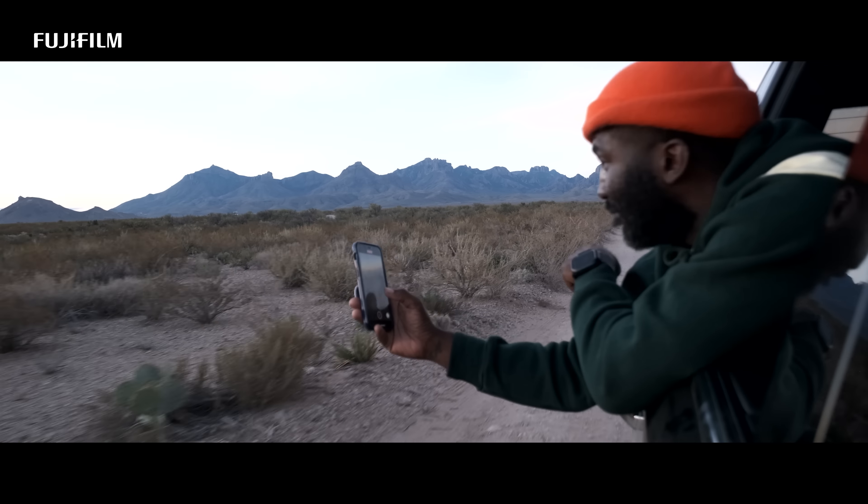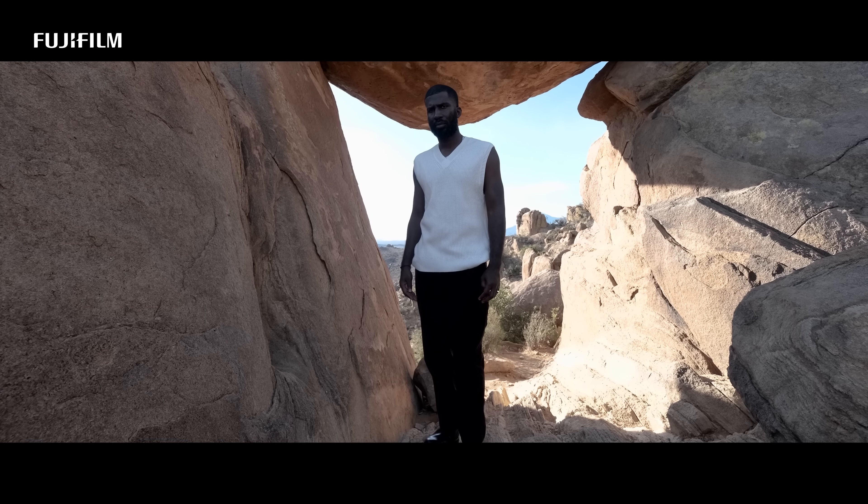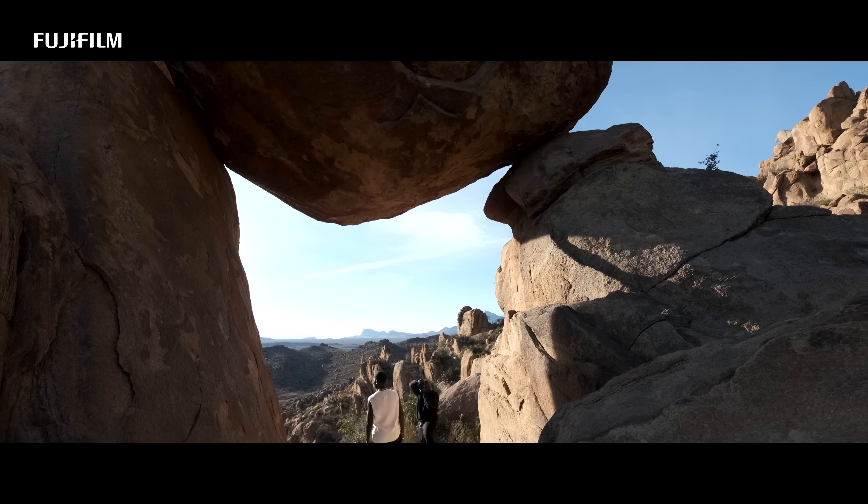I chose Big Bend because they have this thing called the Balanced Rock. It's two pillars holding up a rock that's tons of pounds. And when you see it up close, it's mind blowing — you just sit there and think, how is this created?